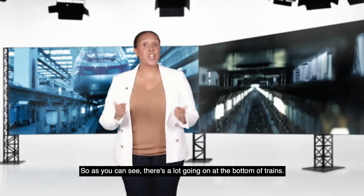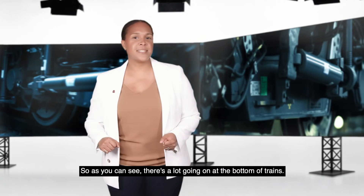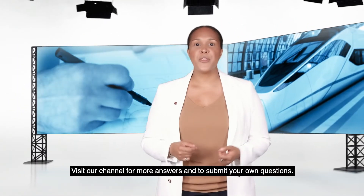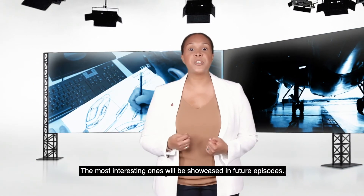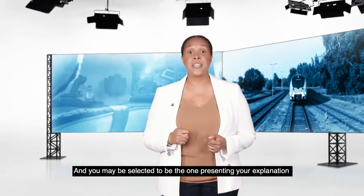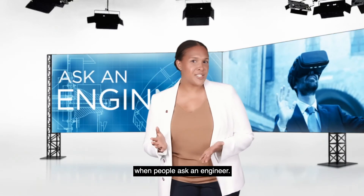So, as you can see, there's a lot going on at the bottom of trains. Visit our channel for more answers and to submit your own questions. The most interesting ones will be showcased in future episodes, and you may be selected to be the one presenting your explanation when people ask an engineer.